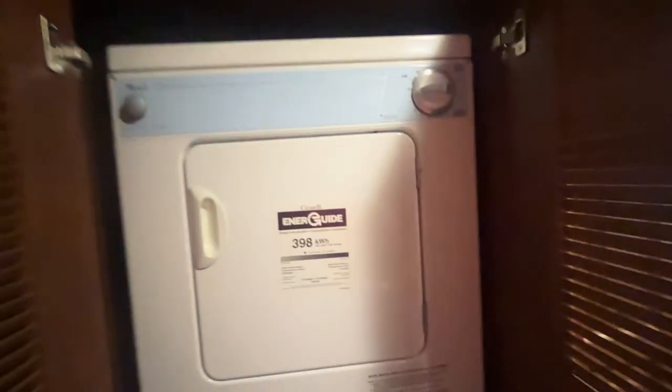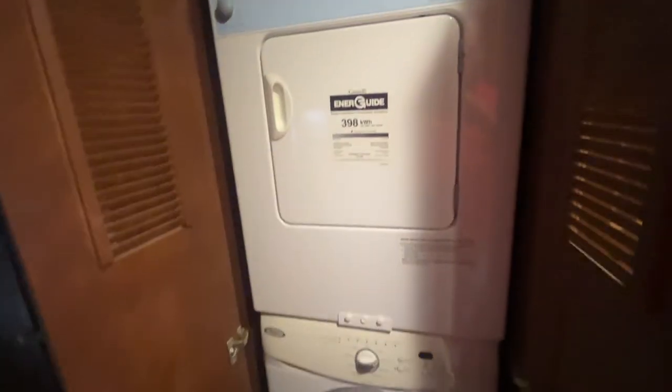Here's your washer and dryer, also made by Whirlpool — good quality unit. I wouldn't have a combination unit; I'd have the stackable if I could fit it into the RV. Because if you had one of those combination units, you know they absolutely do not wash and dry very well.